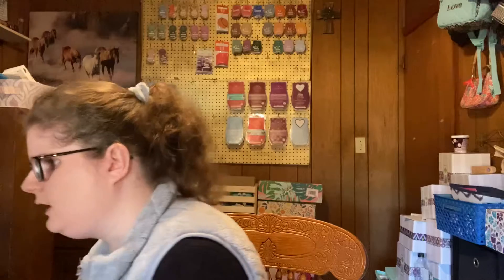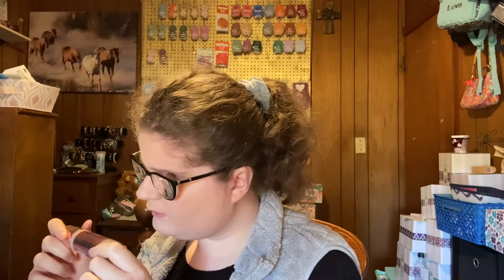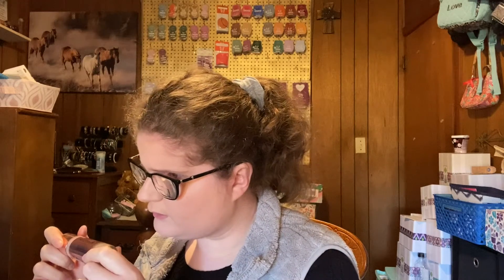Okay, the foundation and concealer are done. I used my Makeup Revolution — I think it's the Conceal and Define Foundation in shade F4. I'm trying to finish this bottle.